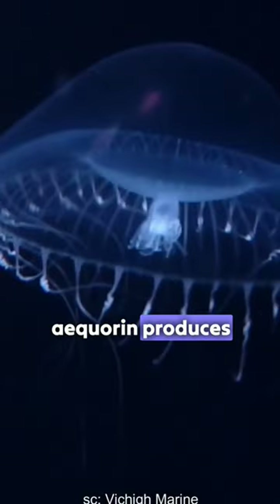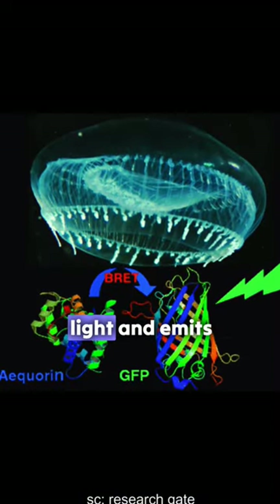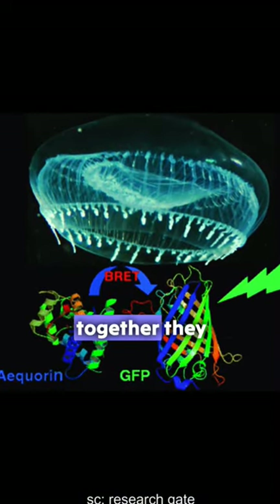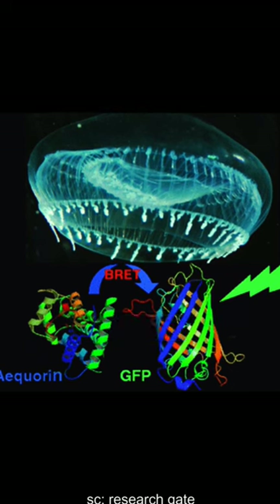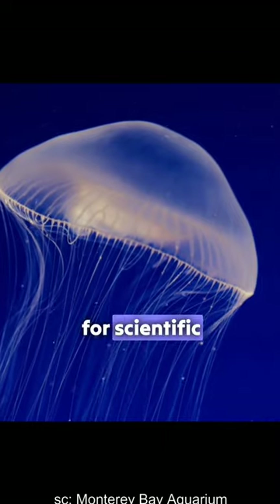Aequorin produces blue light when it reacts with calcium ions. GFP absorbs blue light and emits green light. Together, they create a green glow around the jellyfish. These proteins are also very useful for scientific research.